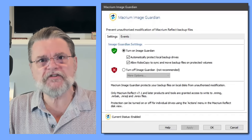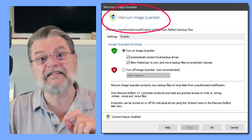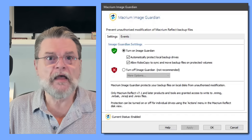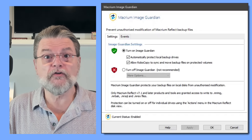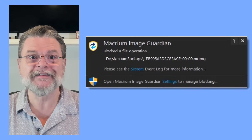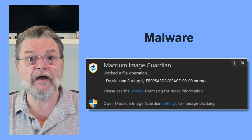Macrium Reflect has a feature called ImageGuardian in its paid version to protect against exactly this. The concept is really simple: only authorized applications — Macrium Reflect itself, and a couple of very specific exceptions — are allowed to do anything to the backup images. Even attempting to just delete such an image in Windows File Explorer generates an error and a notification that says you can't do that. This blocks your backup images from unauthorized modification by malware.